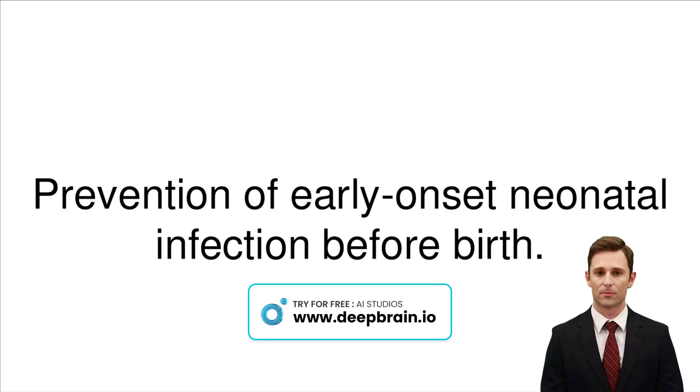To protect newborns from early onset neonatal infections, measures start before birth. These include vaccinating expectant mothers, screening and treating any infections during pregnancy, and ensuring comprehensive prenatal care. In cases where there is a high risk of infection, administering antibiotics to the mother can significantly reduce the chances of transmission to the baby. These strategies are crucial for safeguarding the health of both mother and child.